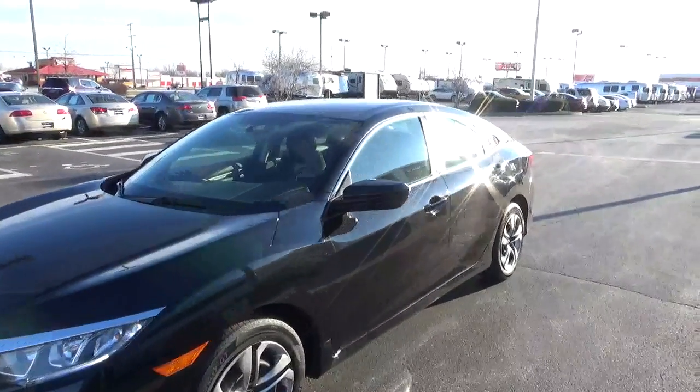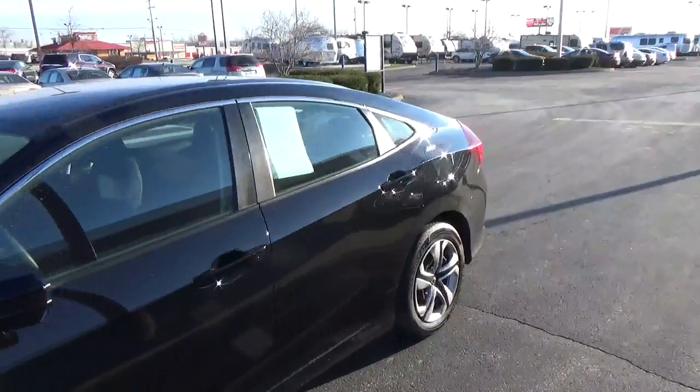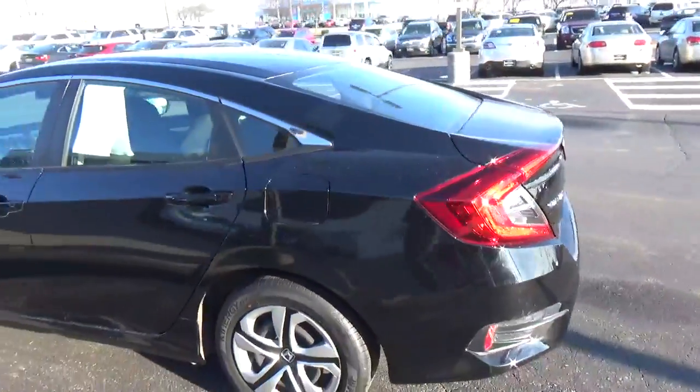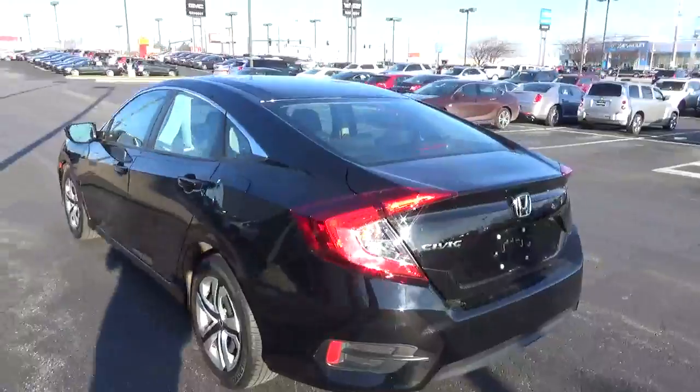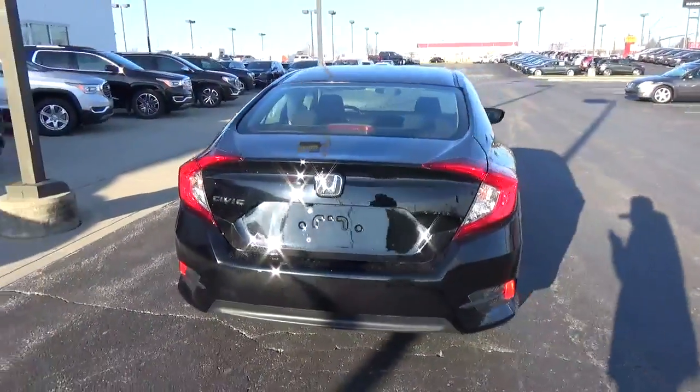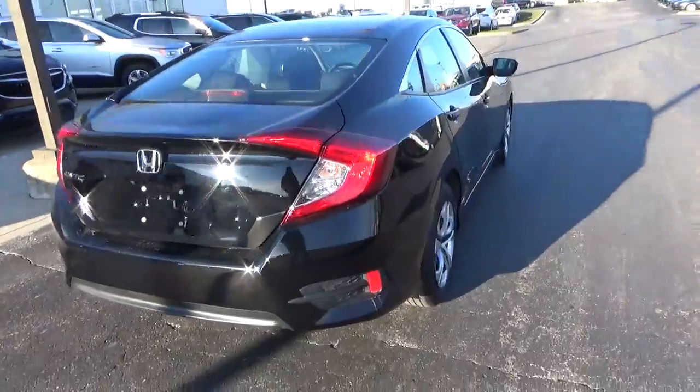Today we have a 2016 Honda Civic LX with a crystal black exterior and a black interior. 2.0-liter 4-cylinder engine, automatic transmission. Current mileage is 42,713 miles.